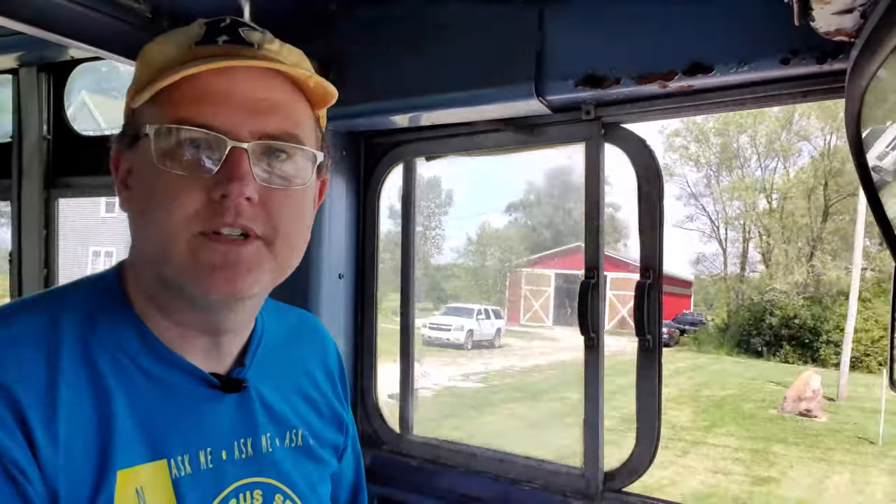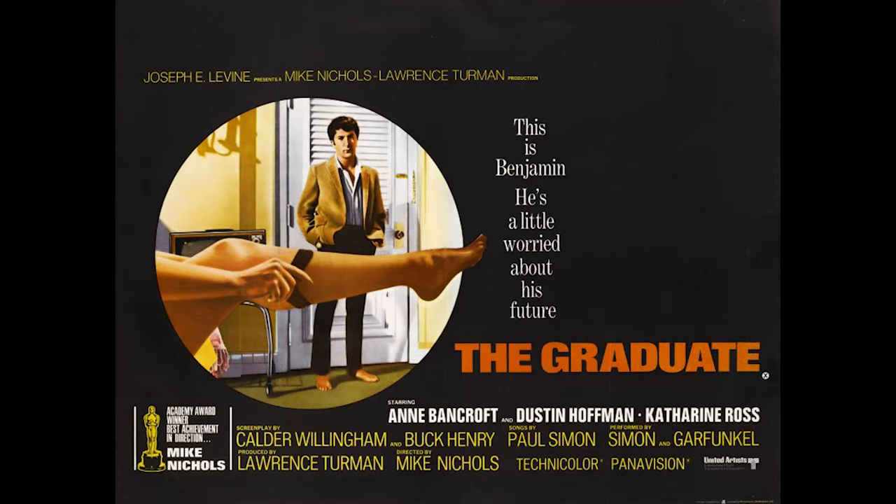This particular bus has one unique thing about it. It was used in the 1967 movie The Graduate, starring Dustin Hoffman, Ann Bancroft, and Katherine Ross. The movie started filming probably in 1966, but the particular shot this bus was in was filmed in the summer of 1967. Shortly after that, it was sold to Kent State for their brand new bus service that they started that year.